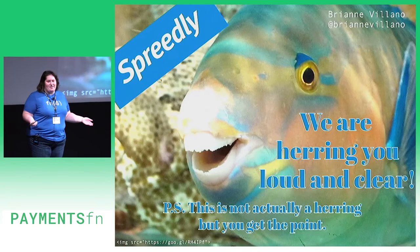Hi, I'm Brianne. I head up the customer success team at Spreedly. I'm going to give you a quick overview of how we view customer product requests, which for many of you I assume will be useful, especially if you suffer from unruly backlog syndrome.